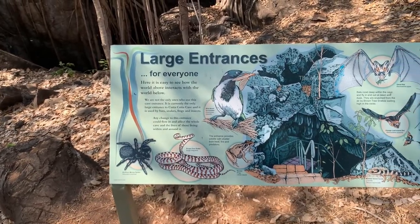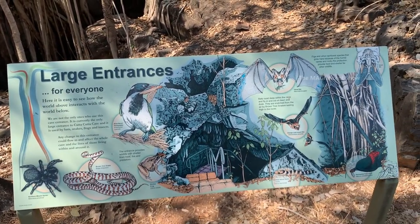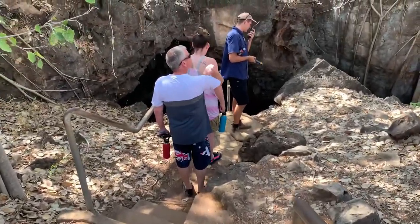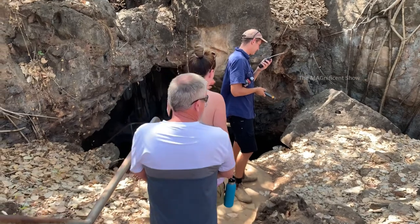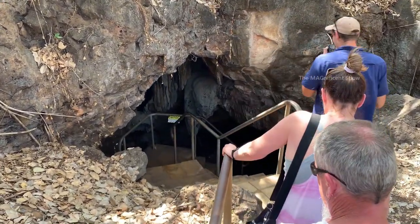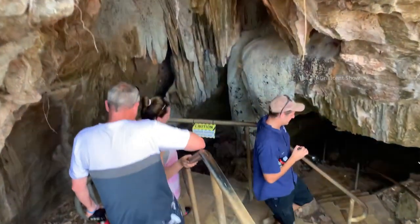There are a few animals mentioned on this board and they are living here in this cave — if you are lucky we might be able to see them inside. Alright guys, time to go into the cave.